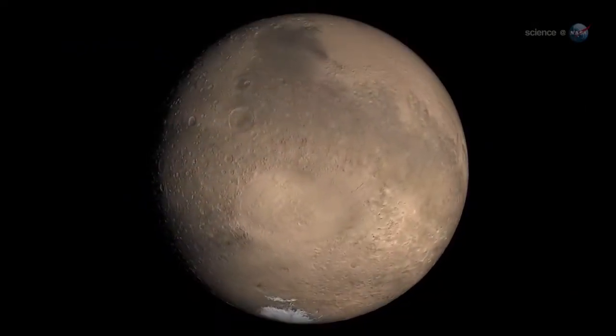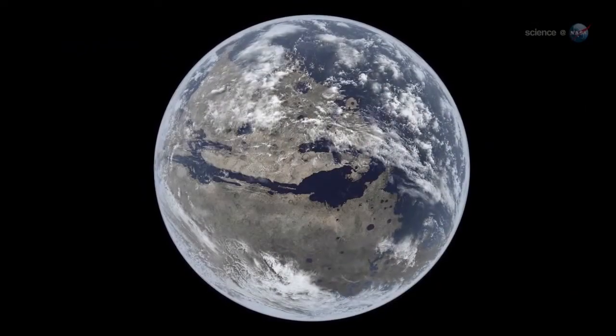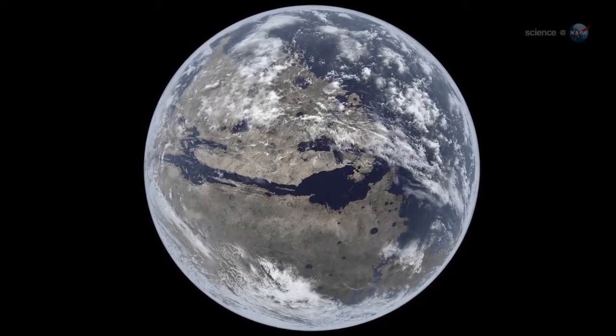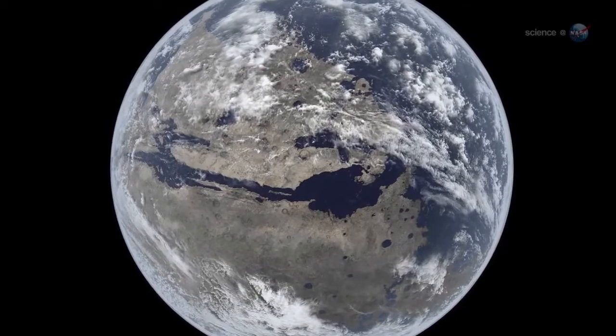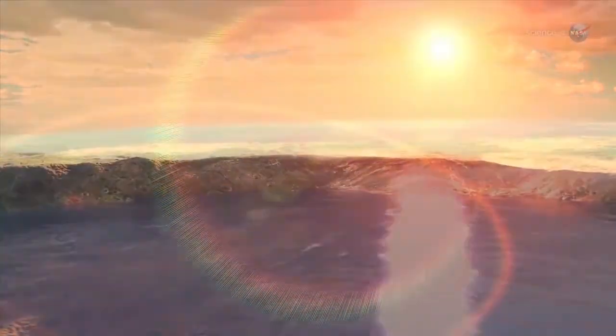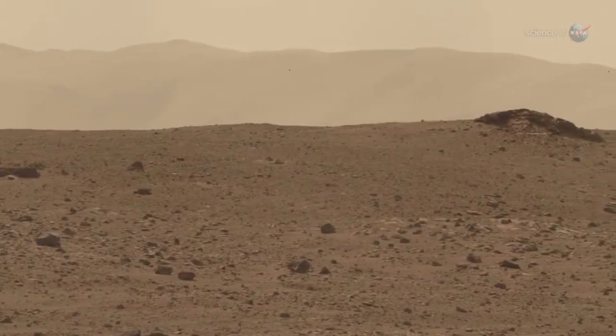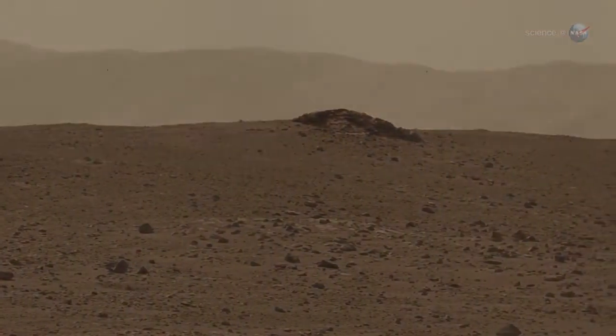MAVEN is on a mission to investigate a planetary mystery. Billions of years ago, Mars was blanketed by an atmosphere massive enough to warm the planet and allow liquid water to flow on its surface. Life could have thrived in such an environment. Today, however, only a tiny fraction of that ancient air remains, leaving Mars a desiccated wasteland.